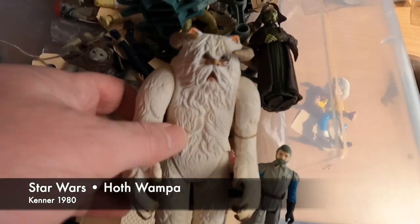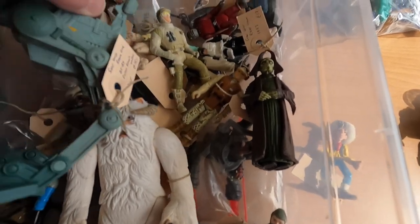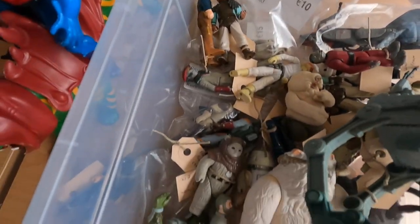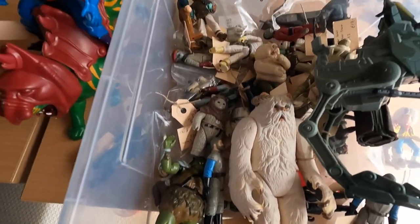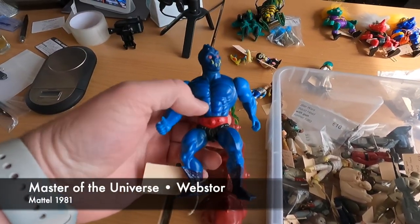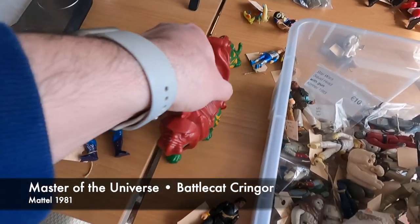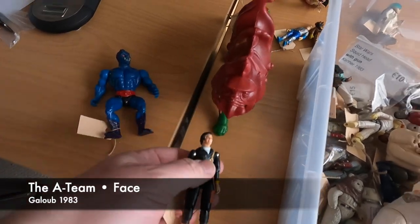Like this Wampa — Hoth Wampa. And there are both 80s and even 70s, but also 90s figures in this pile. Then here are the Masters of the Universe figures. We've got the Web Store and this Battle Cat. This is Faze from the A-Team, a Galoop figure from 1983.